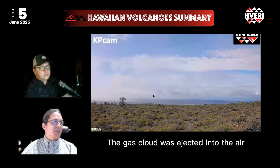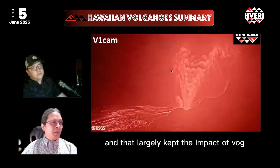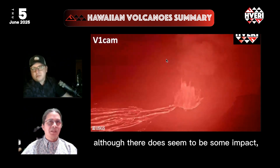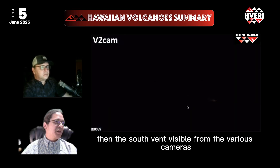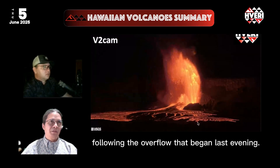The gas cloud was ejected into the air up to 16,500 feet, or 5,000 meters, and that largely kept the impact of VOG away from people on the ground, although there does seem to be some impact, as we'll see here in just a minute. What you can see here is that shutoff of the north vent, then the south vent, visible from the various cameras, following the overflow that began last evening.